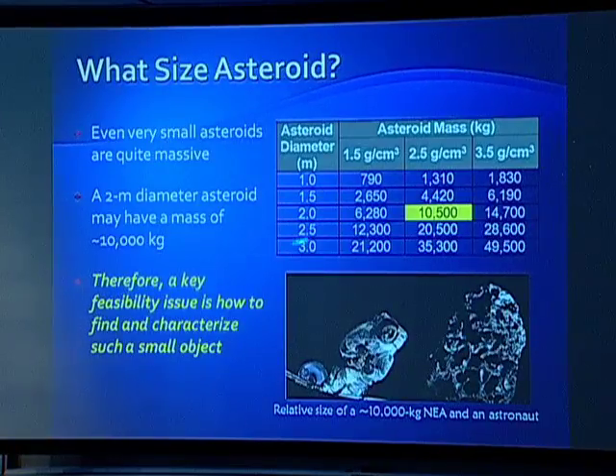High-power Hall thrusters are taking over because of their extraordinary performance. You can build Hall thrusters with specific impulses ranging from 1,000 to 8,000 seconds depending on how you run them and what propellants you use. They're very scalable — from a couple hundred watts up to 140 kilowatts, a factor of 1,000. Magnetic shielding means you can make them last virtually forever, and they can be nested to reach even higher power levels.